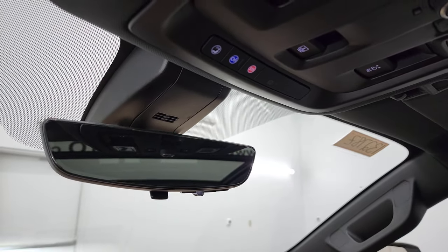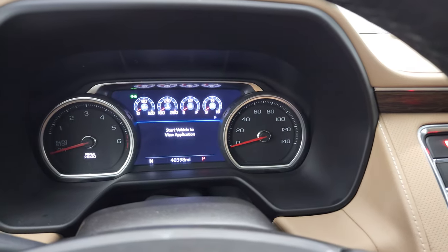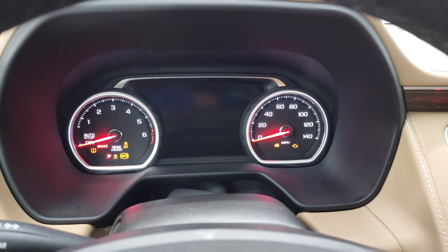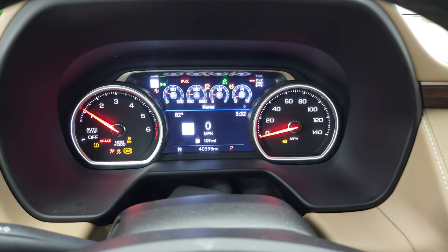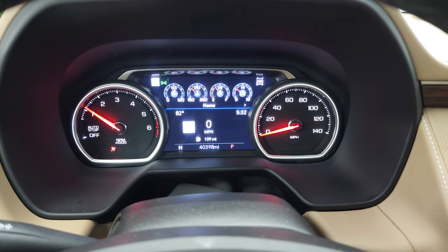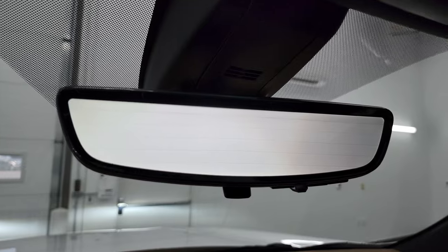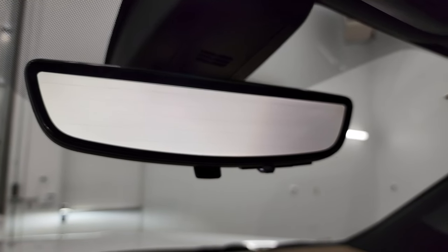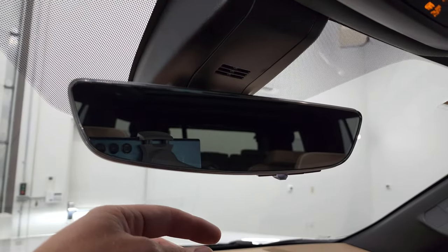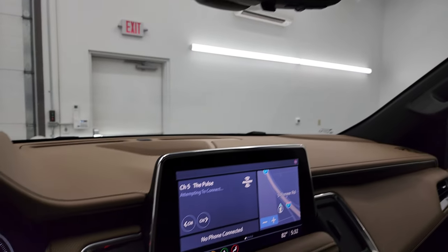You do have the camera mirror, so we'll start it up and I'll show you how that works. It starts right up — no check engine lights or anything like that. There is your rearview camera mirror; that's an actual video display of what's going on behind you. You can turn that off to just be a normal mirror, but if you turn it on, it's a display of what's going on behind you.